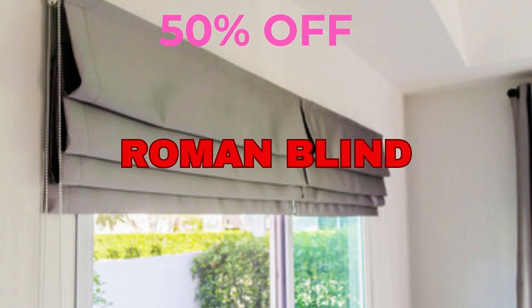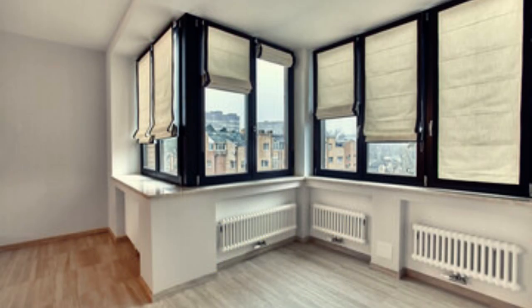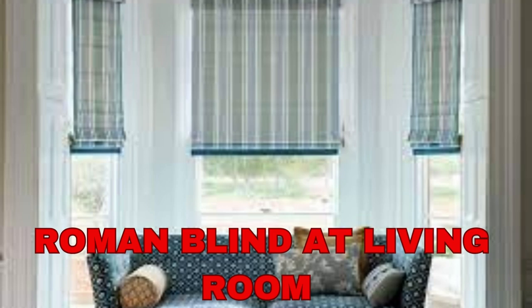Lit Blinds Store Roman blinds are a versatile and stylish window treatment option that has been a popular choice for homeowners and interior designers alike. Often referred to as Roman shades, they offer a unique combination of elegance and functionality, creating a soft, tailored look that complements a wide range of interior styles.